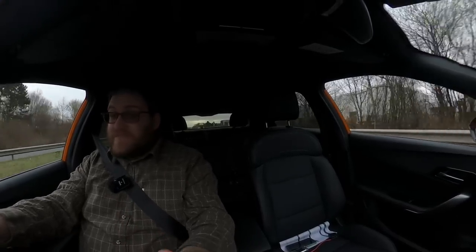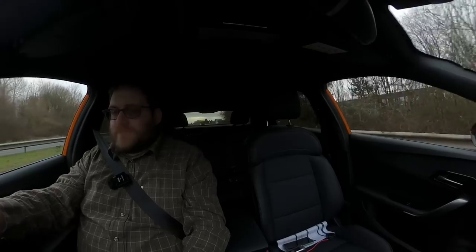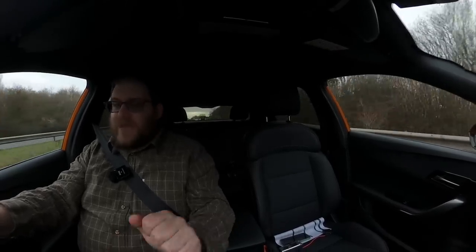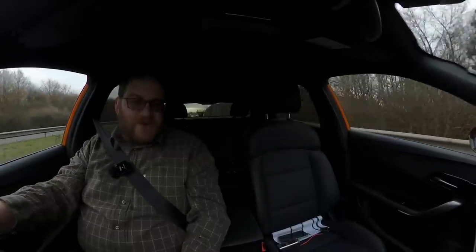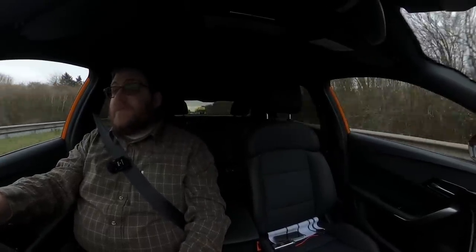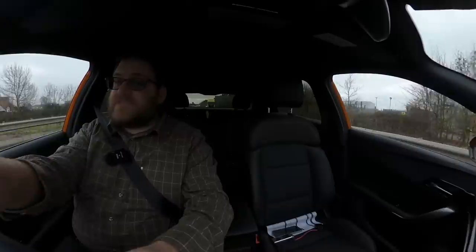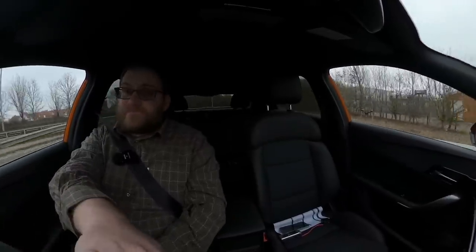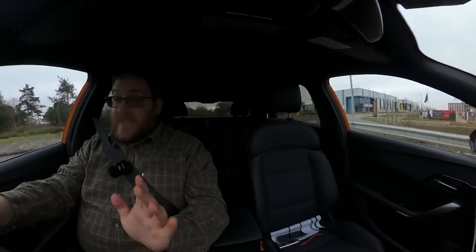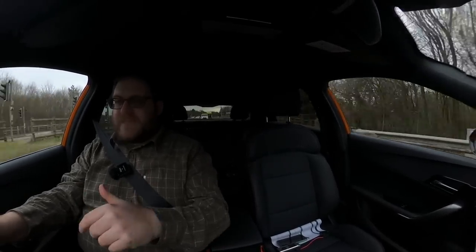MG have seriously upped their interior game compared to some of their older models. I would say the materials don't feel super premium, but it's definitely a step up from where we were before. I'm even going to trust the built-in sat-nav, which is quite verbose in its instructions. Today we're driving from the GridServe electric forecourt in Braintree to the GridServe electric forecourt in Norwich — a decent chance to see what this thing is capable of. The sat-nav seems much more responsive, much more polished than the one in the ZS.